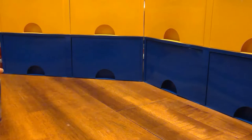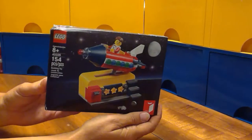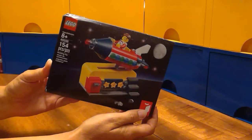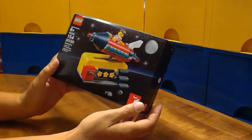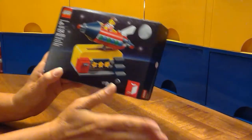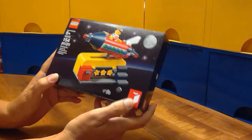Hey Lego fans, today we're gonna build the rocket ride. It was a freebie given away with minimum purchase in the month of June 2019. Very cute, I'm super excited to see this, and it's a Lego Ideas box too. So let's open her up.